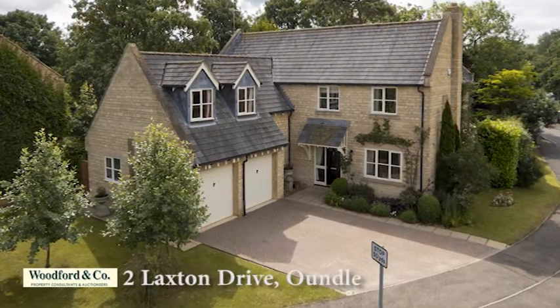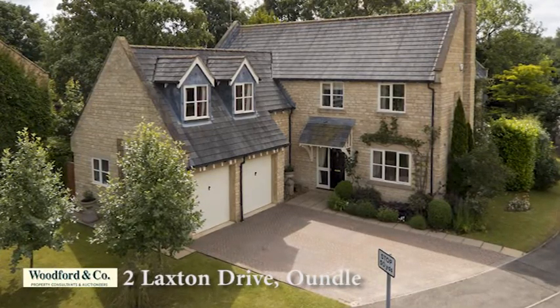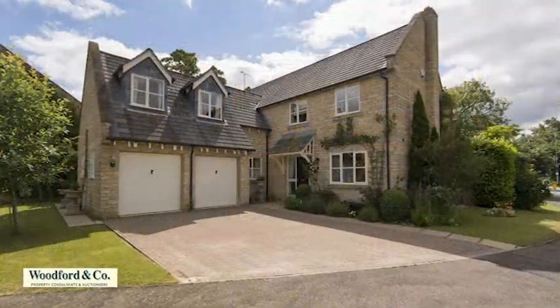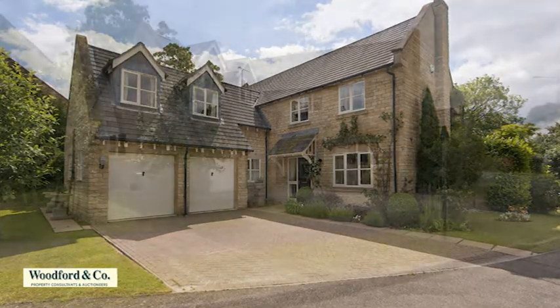This modern stone family home is situated within a desirable development in the historic market town of Oundle, adjacent to open countryside, the River Neen and public footpaths, with excellent schooling and a range of traditional shops and supermarkets, just 12 miles from Peterborough with its mainline railway.